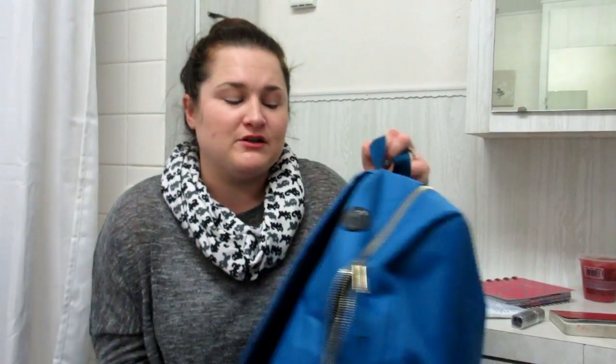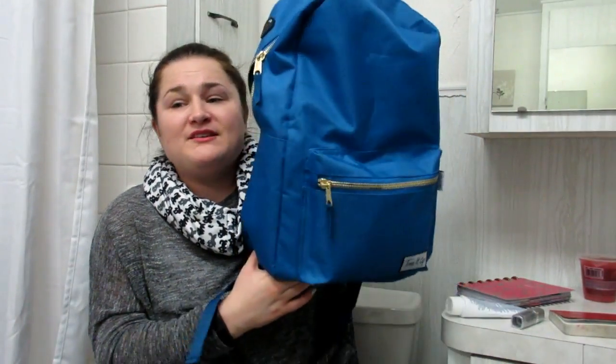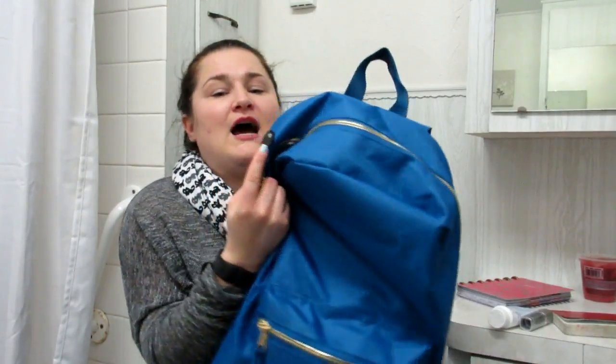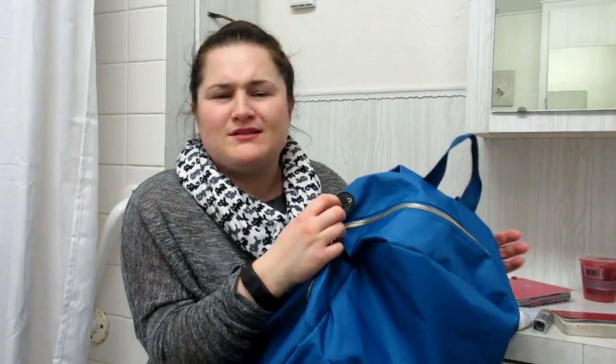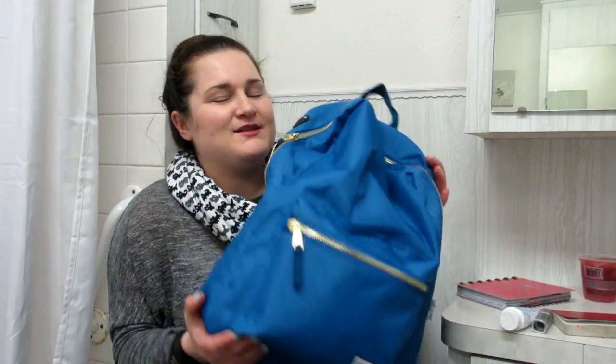For my Tone It Up product of the month, I just have one, and that is the backpack that I got in their bundle. I think it is amazing — it holds all my gym stuff. I also love that it has the headphone cord spot, so if I want to listen to my headphones and throw my iPod in there, I can do that. That is my Tone It Up favorite for the month.